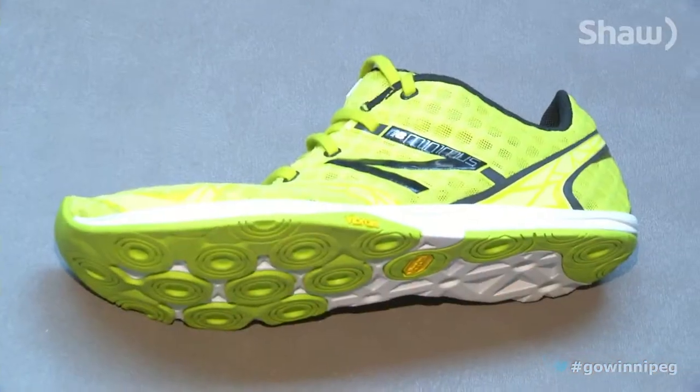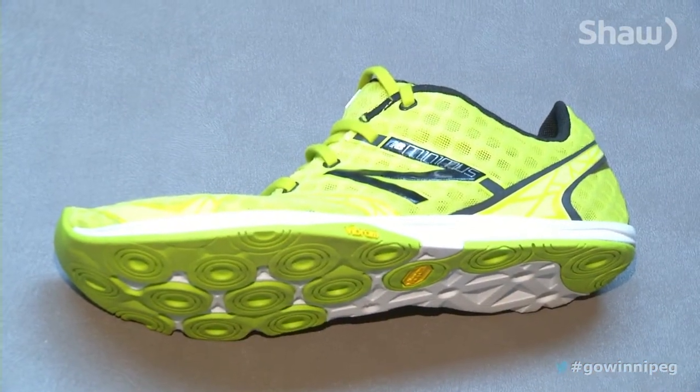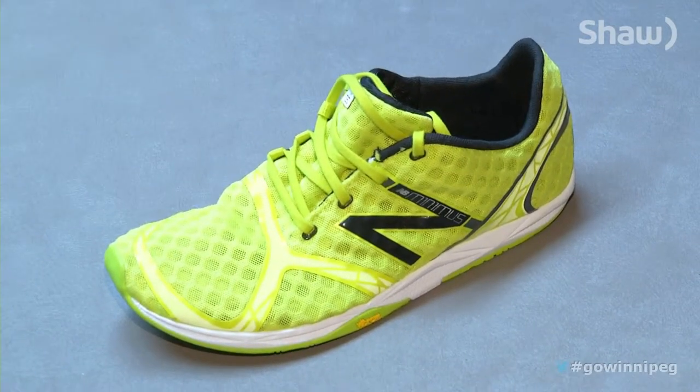Heel striking, if you think about it, you're actually putting on the brakes when you hit your heel. So the later in that cycle that you can plant your foot, the better. The shoes do cause you to run differently, and a common mistake for runners is to make too quick of a transition.